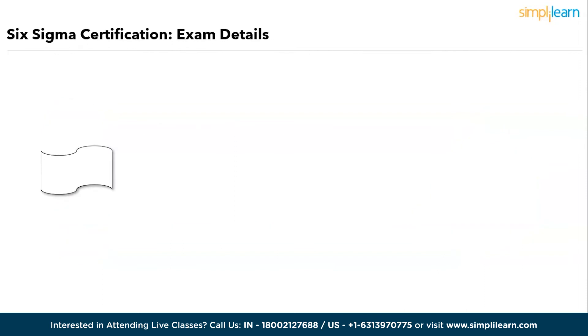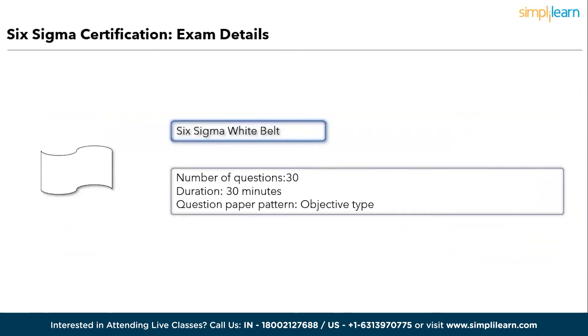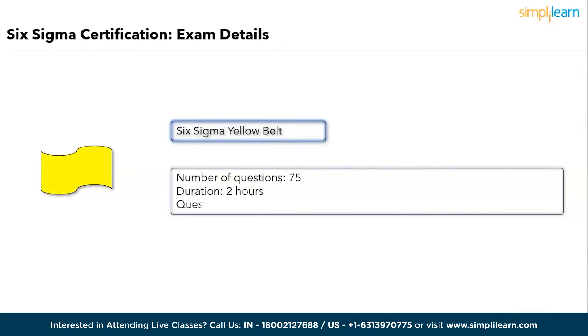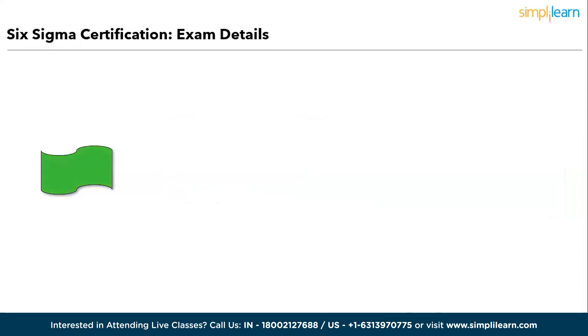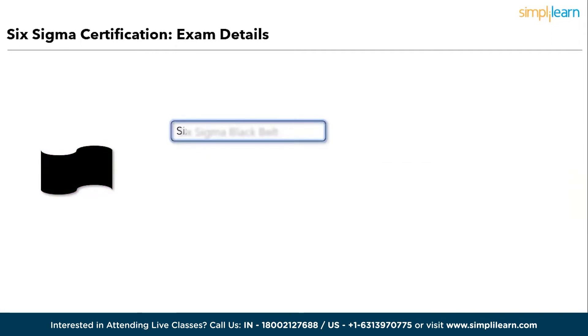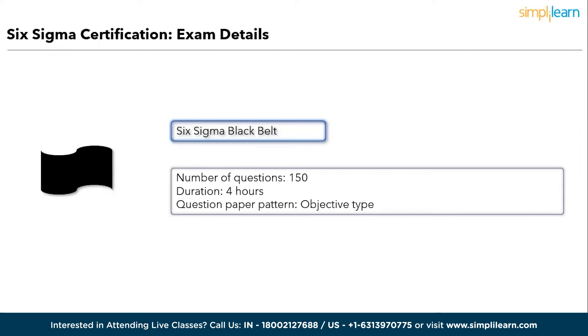Examination patterns by belt level: White Belt — 30 questions, 30-minute duration, objective type. Yellow Belt — 75 questions, two-hour duration, objective type. Green Belt — 100 questions, three-hour duration, objective type. Black Belt — 150 questions, four-hour duration, objective type. The exam duration depends on the Six Sigma belt you choose, ranging from 30 minutes to five hours.